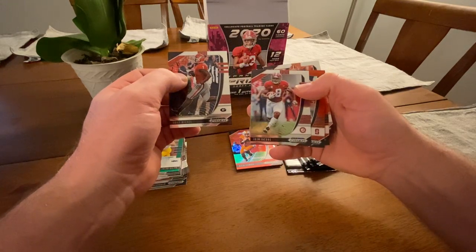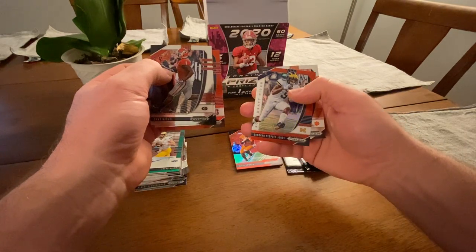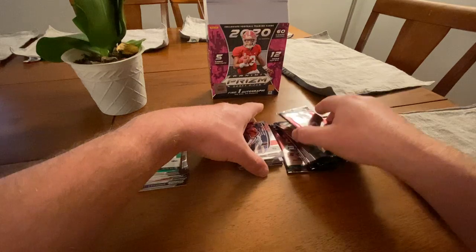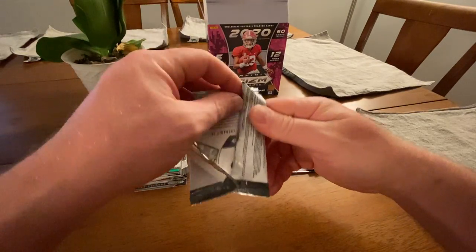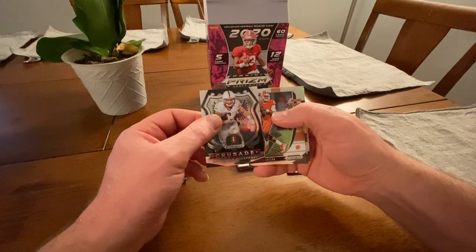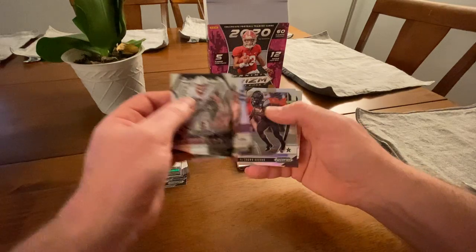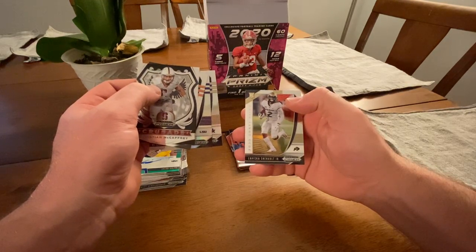Sony Michel, Josh Jacobs, John Elway red parallel, Donovan Peoples-Jones rookie red parallel out of Michigan, and Isaiah Simmons rookie. We got another Crusades — Christian McCaffrey's Crusades card — Deshaun Watson, DJ Clark Jr., Keyshawn Vaughn rookie, and LaVie Chenault Jr. rookie.